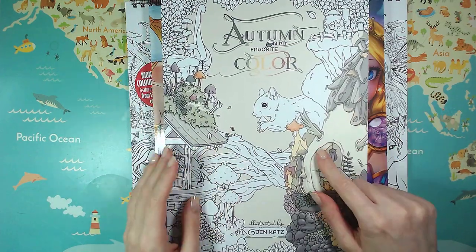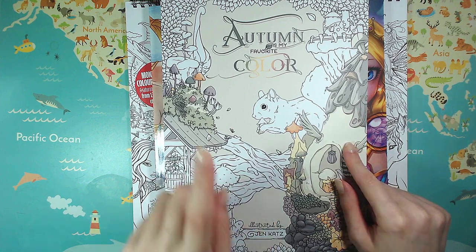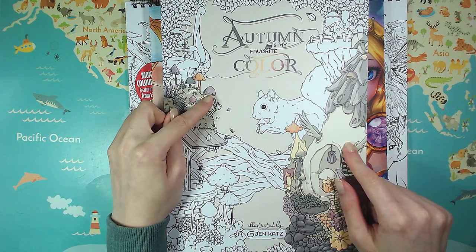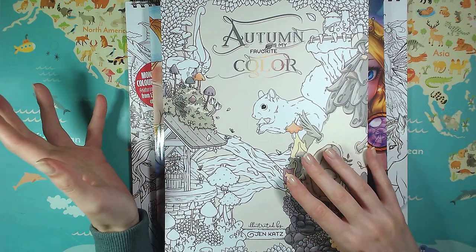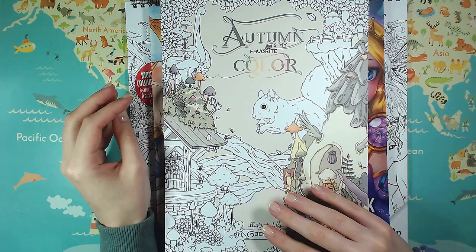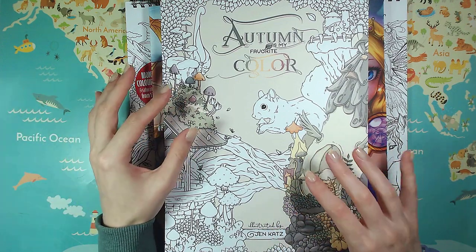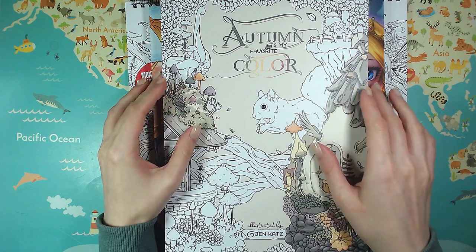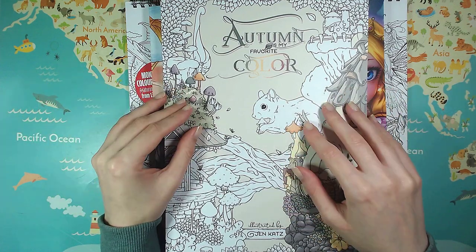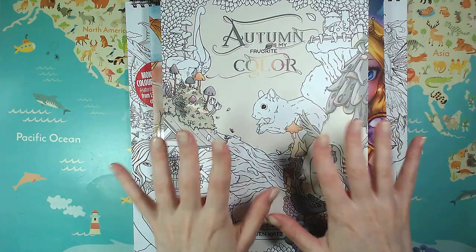I have already done a review for this on my channel. It's the newest book by Jen Katz and it's called Autumn is my Favorite Color — very fitting to the season. Autumn has really arrived here. It's been misty and rainy and I really like it. Autumn is my favorite season, actually, and I'm going to try and make my first spiced pumpkin latte later. I'm really excited.